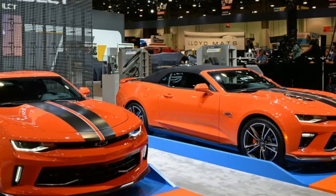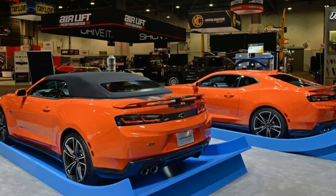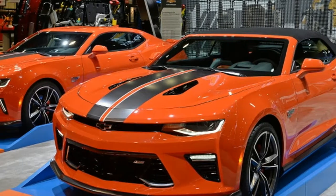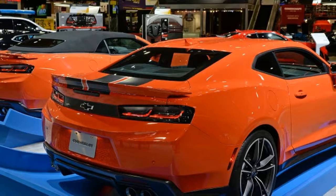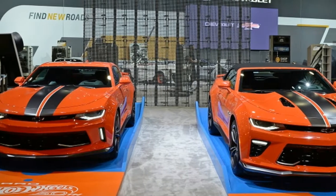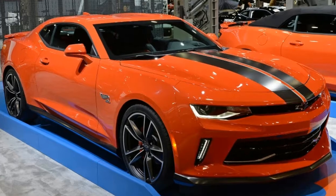The 2018 Chevy Camaro Hot Wheels Edition debuts ahead of SEMA. 2018 marks the 50th anniversary of Hot Wheels, and Chevrolet and the miniature toy car company have been teaming up for years. In fact, the custom Camaro was the first car Hot Wheels ever produced. The full-size 2018 Chevy Camaro Hot Wheels Edition gets a little something extra to celebrate: a Hot Wheels Copo Camaro.